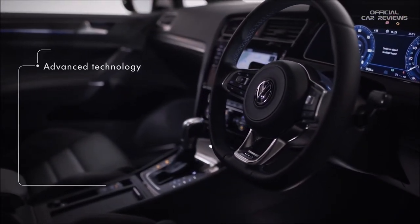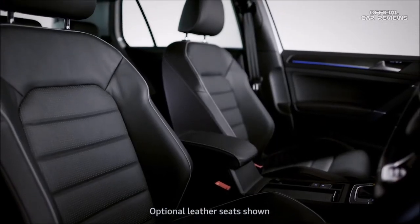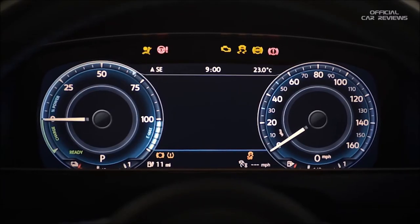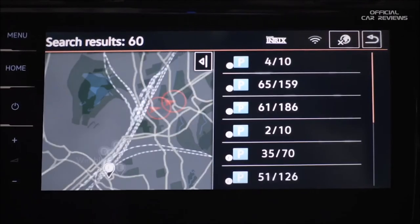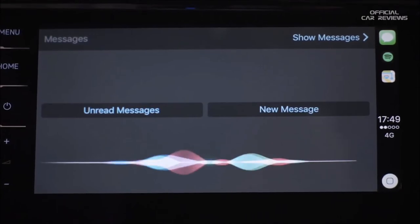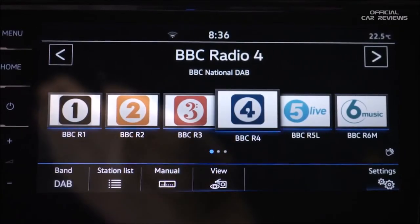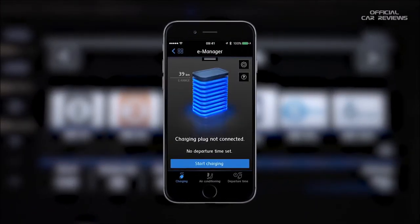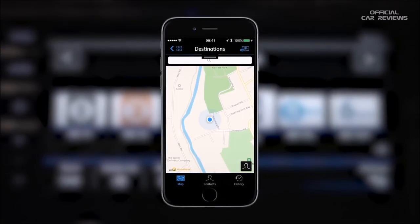On the inside, the GTE is packed with advanced technology and premium fittings like heated Chakara sports seats, Climatronic two-zone air conditioning, a leather multifunction steering wheel, Active Info Display, Discover Navigation and AppConnect allow you to control your technology easily, while the optional Discover Navigation Pro comes with pioneering gesture control, adding even more convenience. And with the CarNet app you're able to start or stop charging, see your current charge level, remaining charge time and even locate your car.